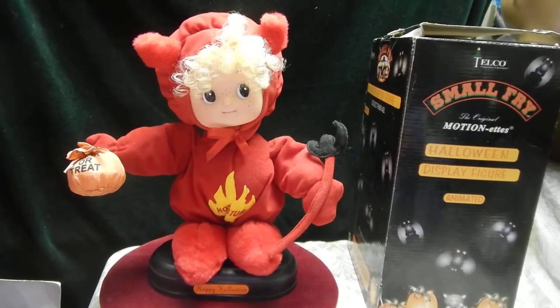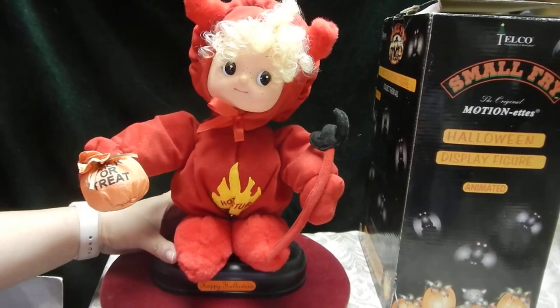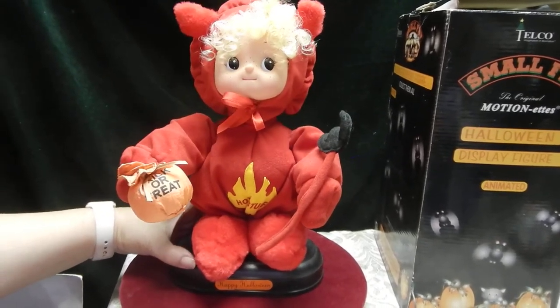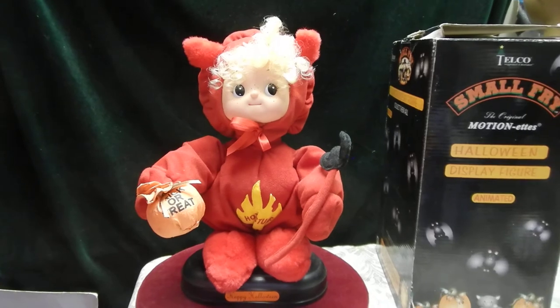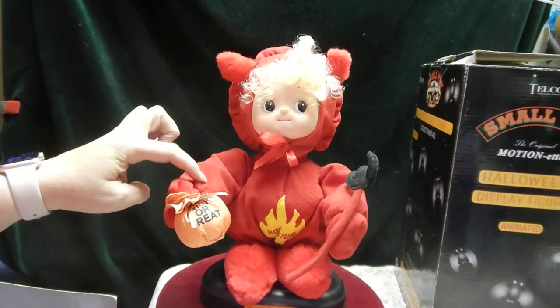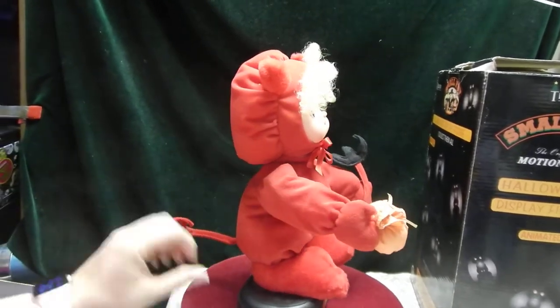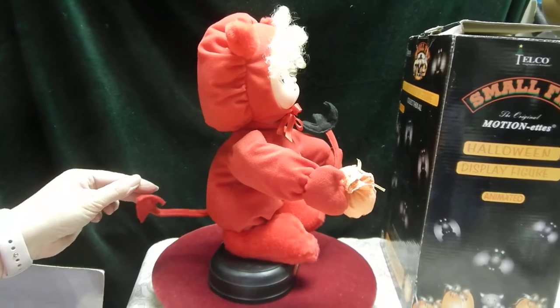This is working in really great condition. Even though the box and the cellophane are a little rough, it looks like it was still enough to keep this one protected. You can also see the little pitchfork and tail.